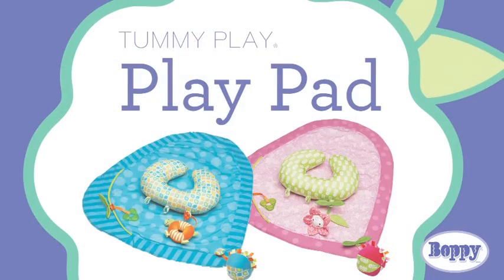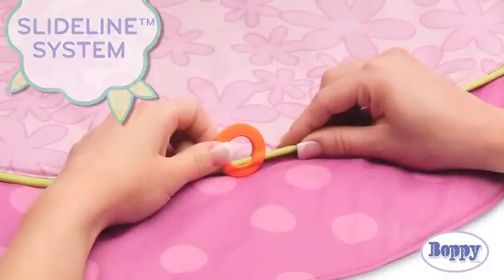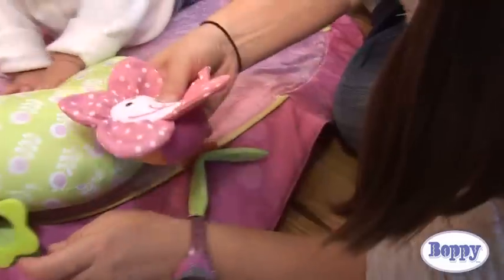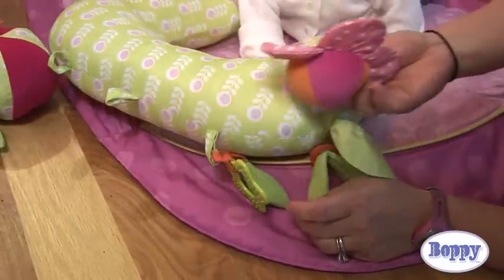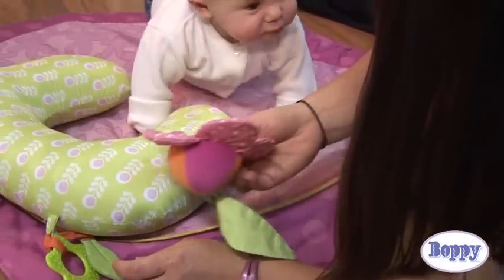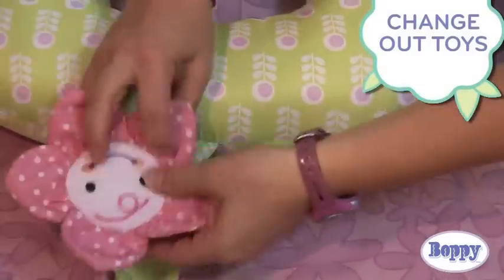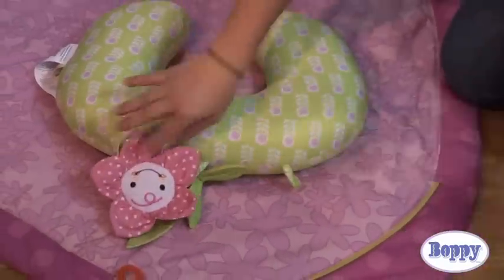The Boppy Tummy Play Pads feature the unique SlideLine system. This patent-pending system creates a customized environment for baby by allowing you to position the toys where you want them along the SlideLine track and move them to new spots to keep baby engaged. It also allows you to change out toys so baby always has something new to look at.